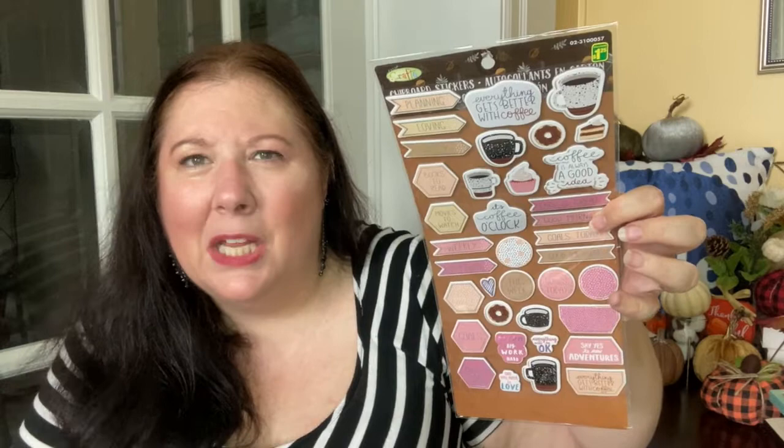I love stickers and I saw these — they were just gorgeous. It's like 'everything gets better with coffee' and there are coffee cups and donuts, and they're like puffy stickers. It's also got planner stuff — 'goals this week,' 'coffee o'clock,' 'good morning,' 'goals today.' Just a beautiful set of stickers in muted browns and coffee colors, muted pinks and beiges. Very nice.